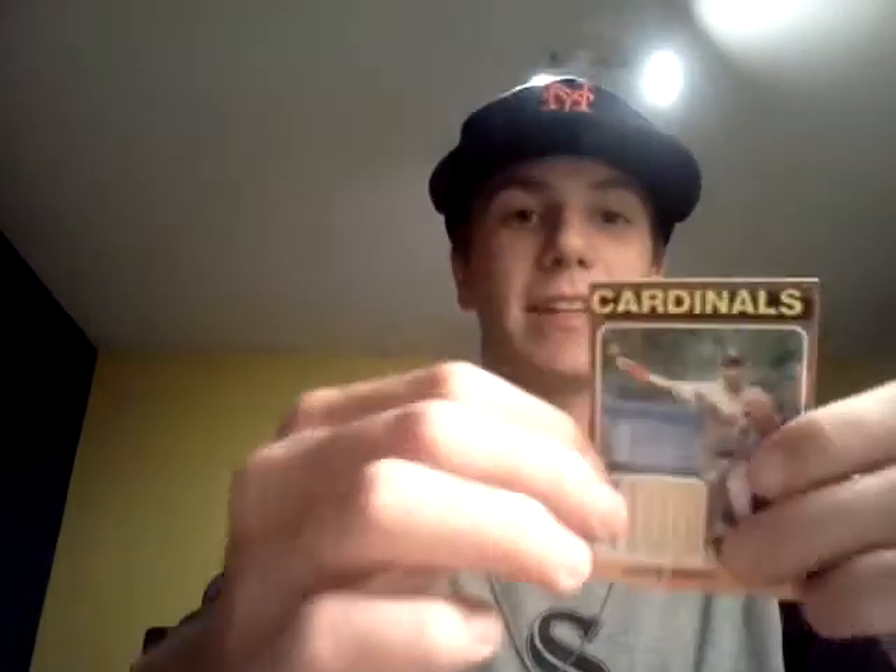Chris Carpenter jersey and Ozzie Smith — this is for trade or for sale, but I don't know, I like that. Wow. Recap: Honus Wagner refractor with a bent corner, Reggie Jackson silk card — that's sick. So that's awesome. Thanks for watching, guys. See ya.